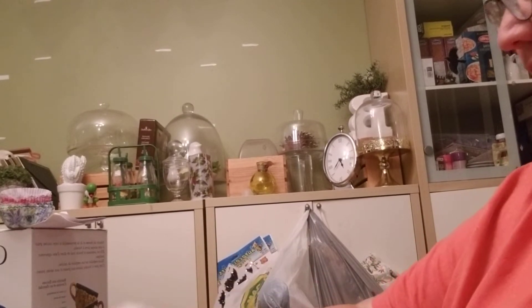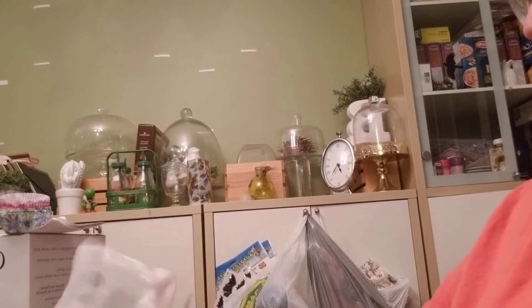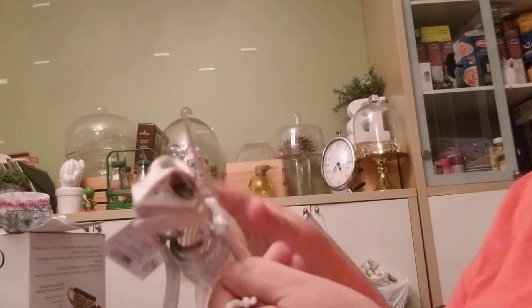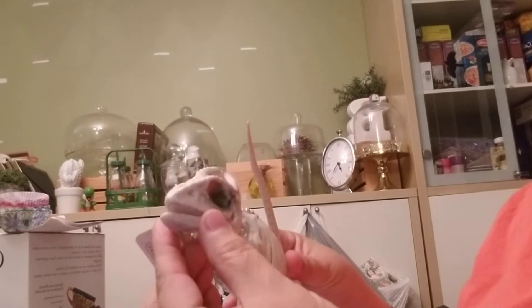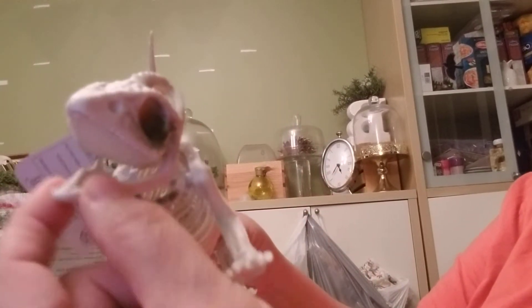I'm going to show you what I got from the Dollarama. I found two more — they are few and far between. The other thing I just found which was pretty cool is a gecko skeleton, and his jaw opens. Halloween!